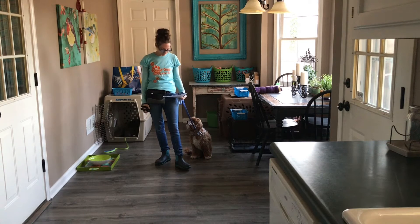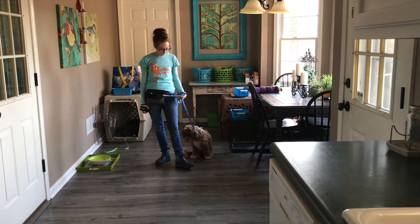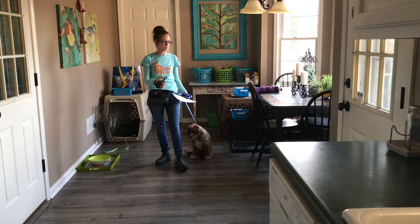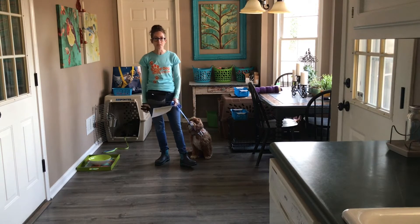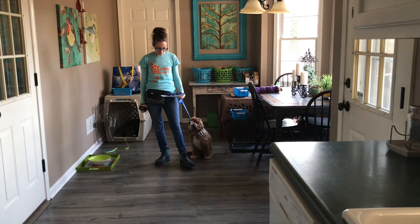He barks at her husband, he jumps on people, he's jumping on furniture, going potty in the house, over-excited behavior, and counter surfing. In fact, when he first got here he tried to get his two front paws up on the table — that is a dangerous behavior.